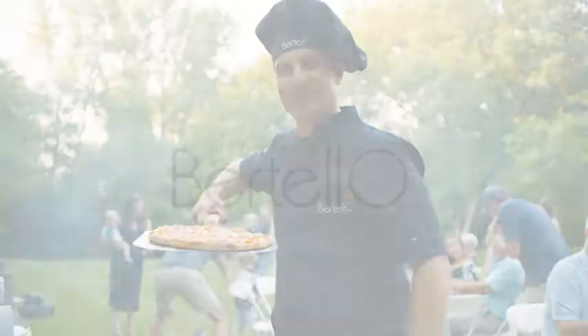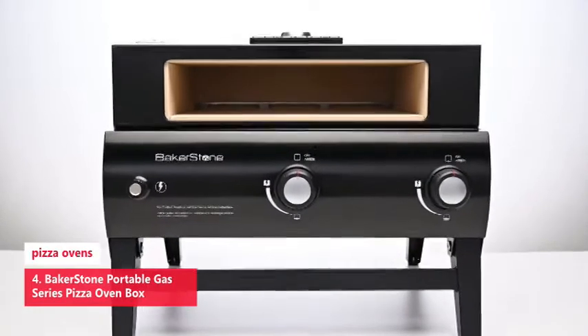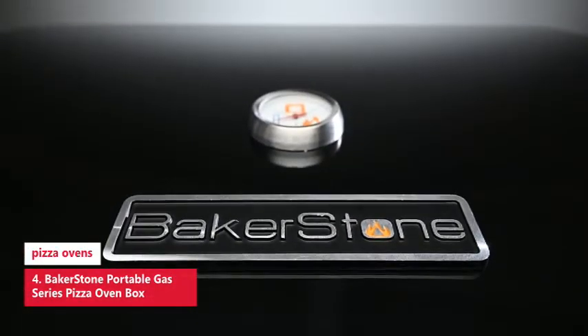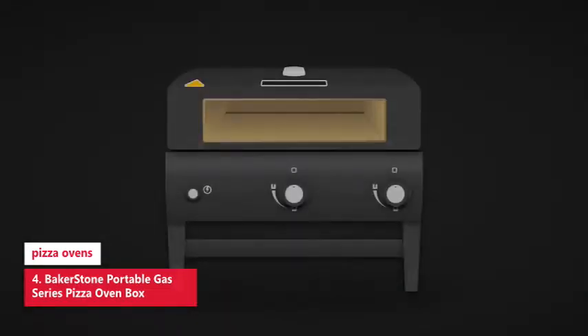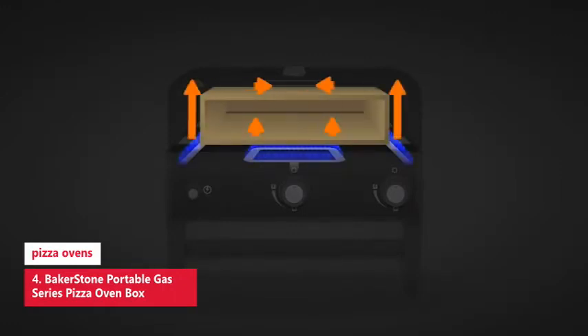The Baker Stone portable gas series pizza oven box pulls double duty. Since it was originally designed as a box to place on a grill, you can actually detach the top portion from the bottom firebox and do your pizza cooking on a grill. The interior of the oven is composed of five sides of pizza stones, which performed surprisingly well when up against the open flame.